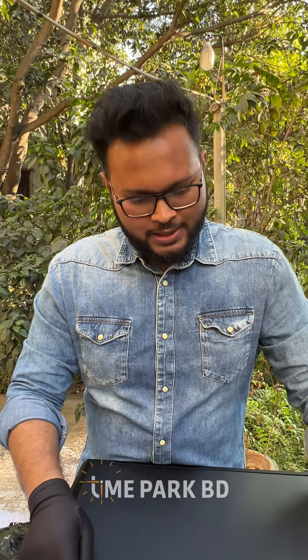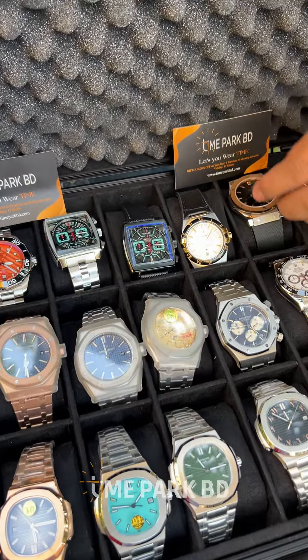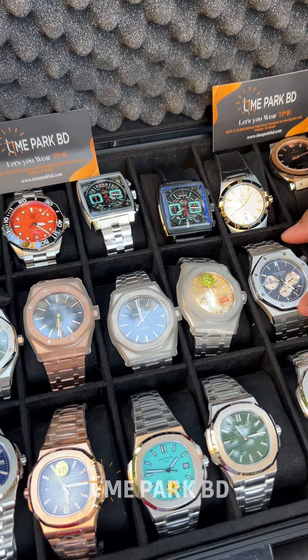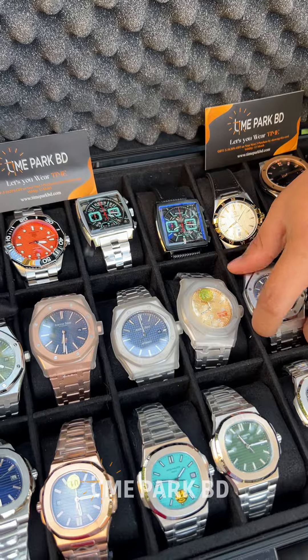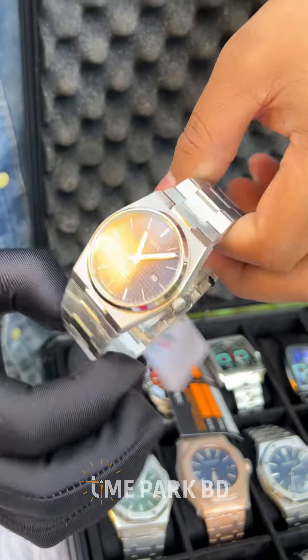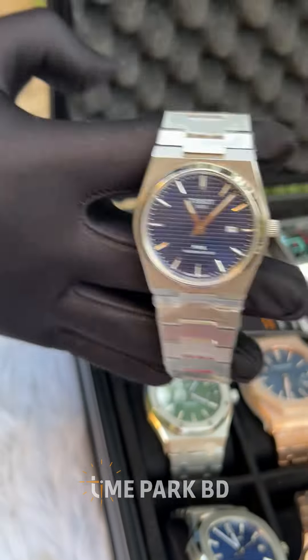Hello everyone, welcome to the world of time. Today I am going to show you a special video. This brand is one of the most expensive brands and one of the oldest brands. This is Tissot PRX.